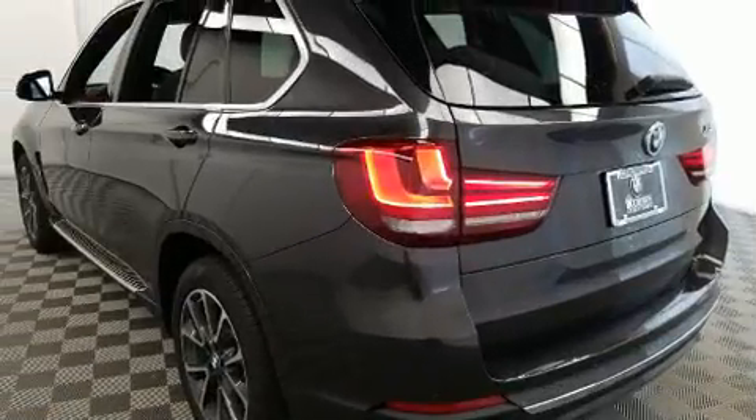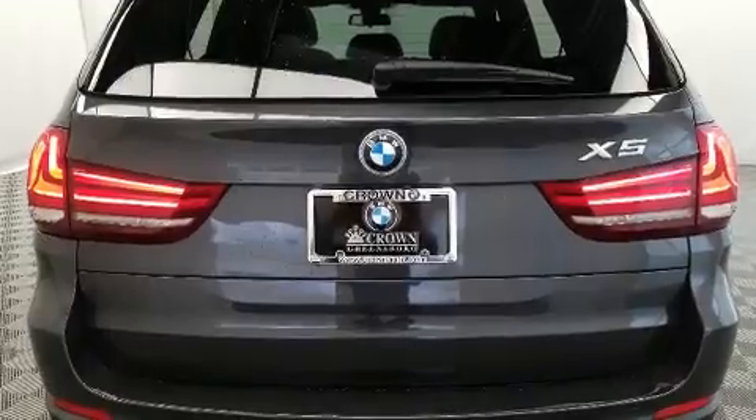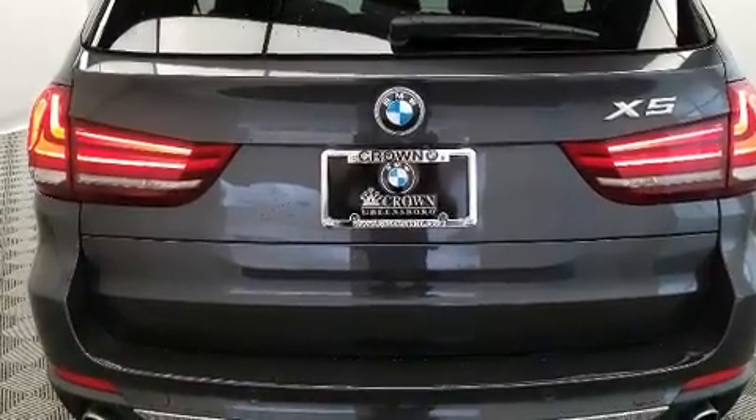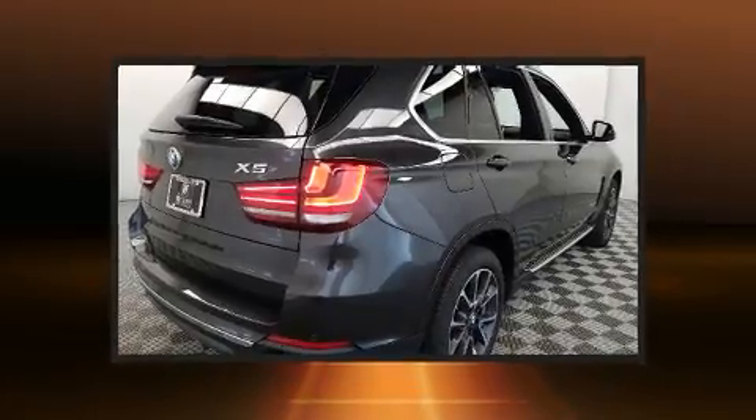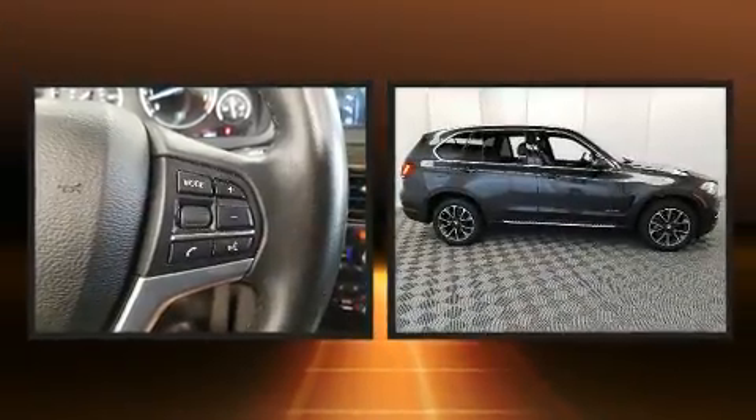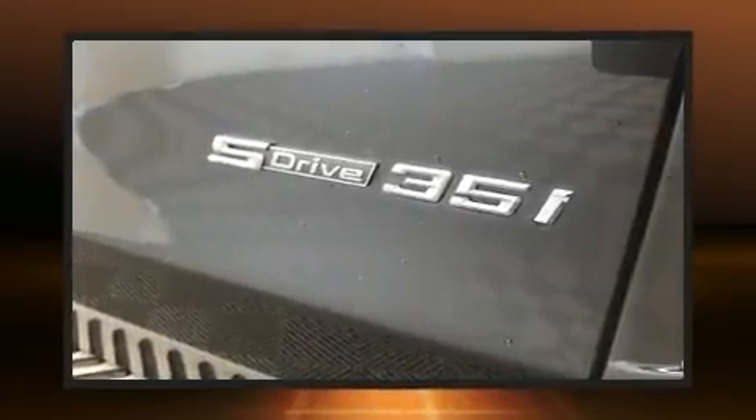All of the premium features expected of a BMW are offered, including a built-in garage door transmitter, automatic dimming door mirrors, heated seats, front dual-zone air conditioning, rain-sensing wipers, and one-touch window functionality.